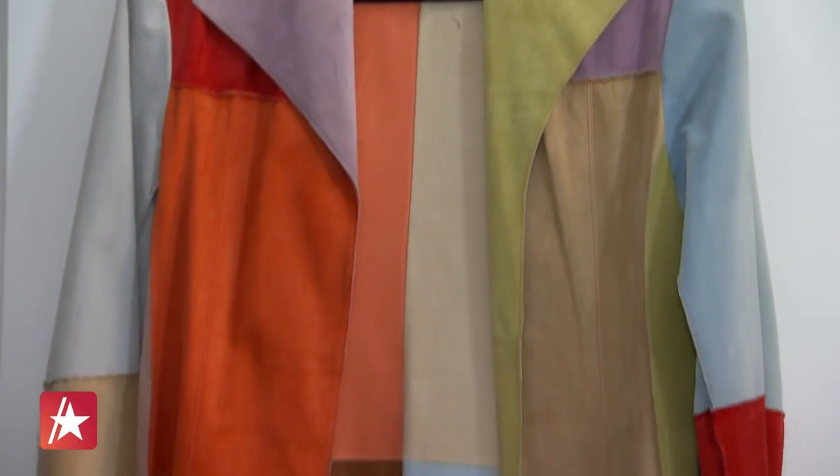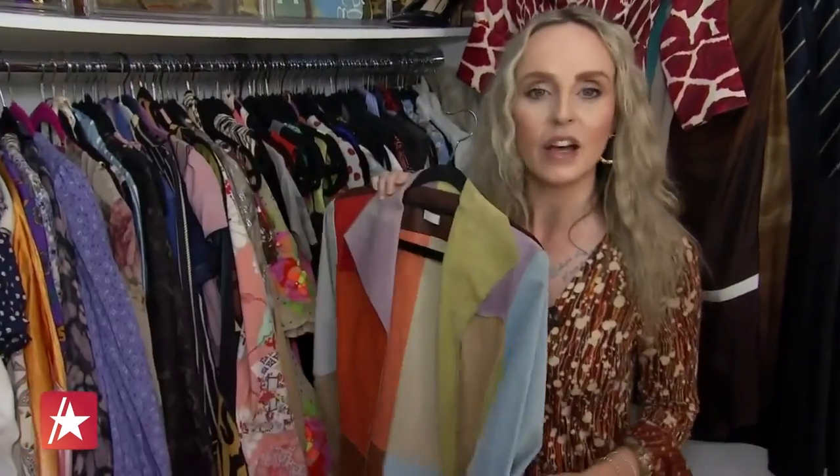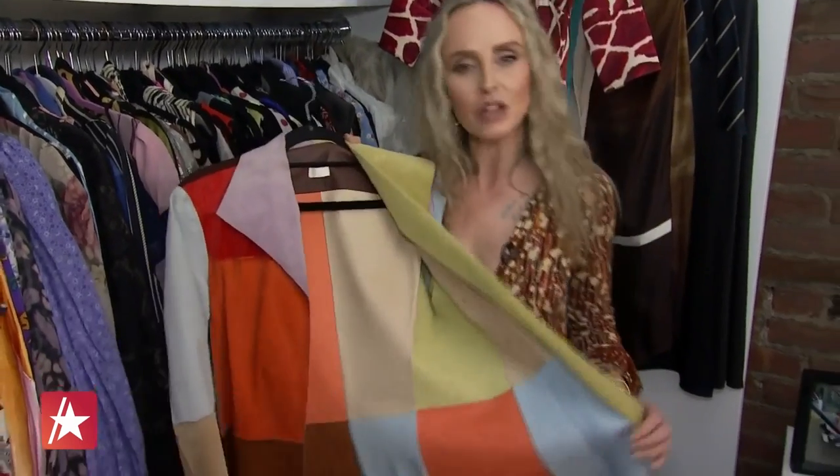This is an Elia patchwork coat — very, very rare. I needed this from the second that I saw it. This is an original piece from the wardrobe department. She wears this three times in season three. It's a beautiful piece and it's so simple — just patchwork suede.